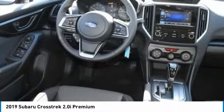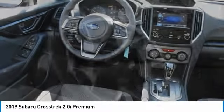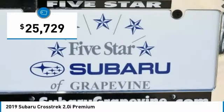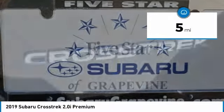And, since it's a Subaru, you know the Crosstrek is built to last and is priced below $30,000. This vehicle has less than 100 miles.